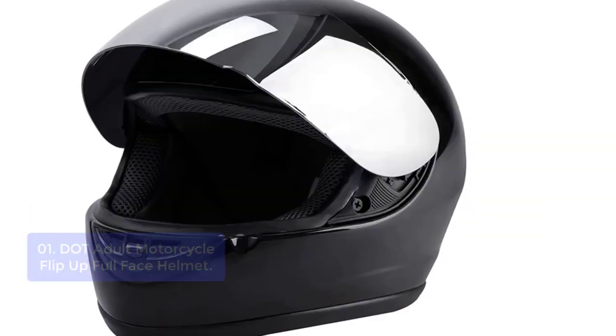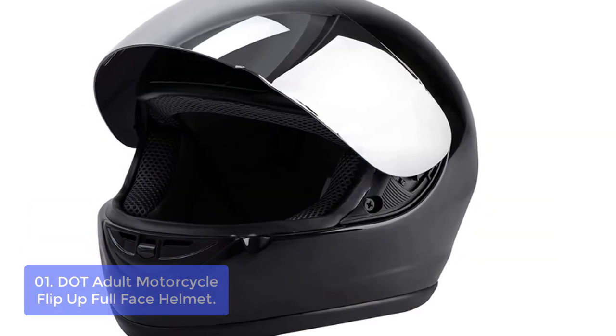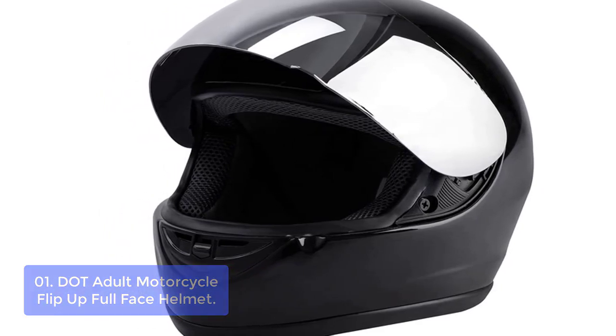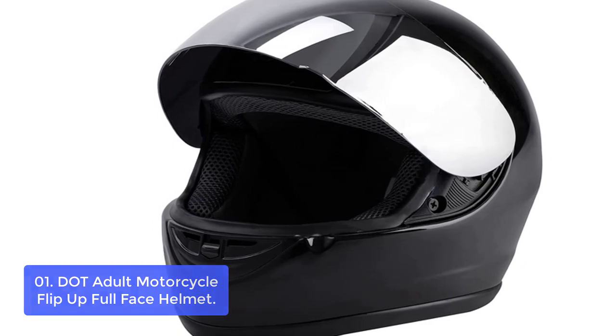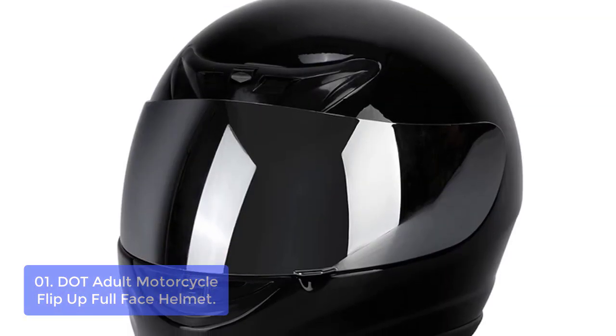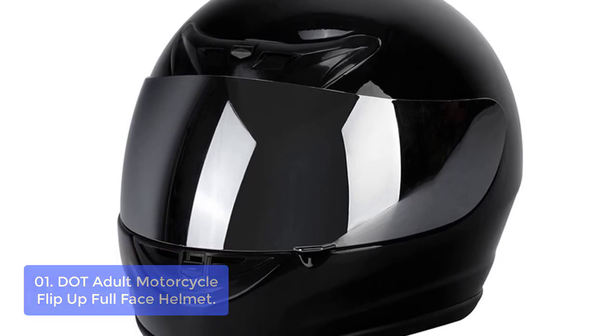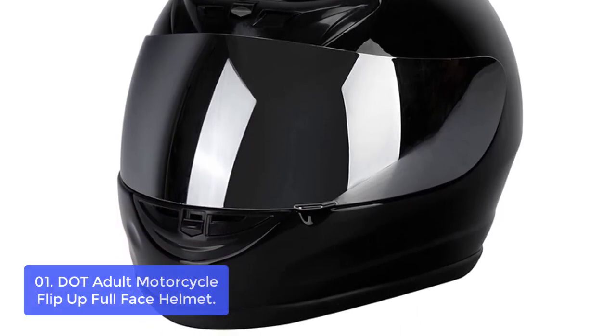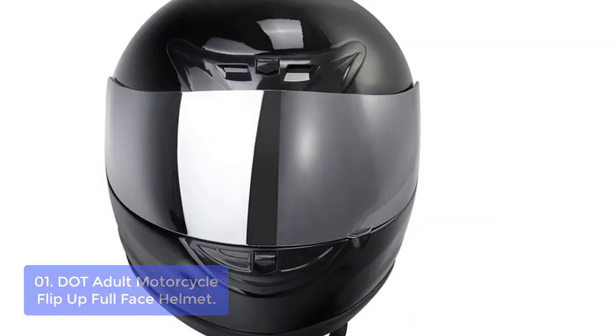List number 1: DOT Adult Motorcycle Flip-Up Full-Face Helmet. The DOT Adult Motorcycle Full-Face Helmet is the best protective motorcycle helmet for long-distance riders and racing. Made with a full-covered shell, this DOT-approved style helmet features smooth one-piece ear padding that fits comfortably around your ears, enhanced by an adjustable ventilation system to assure an airtight seal.